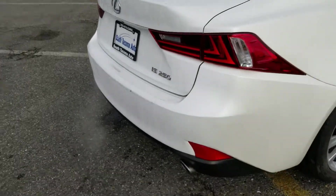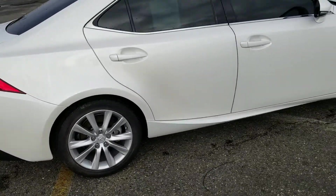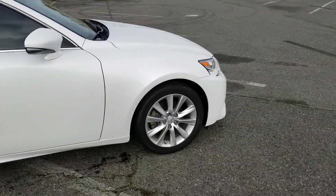Taking a quick look at all the rims — none of the rims are curbed, so all your rims are good. Everything looks pretty clean.